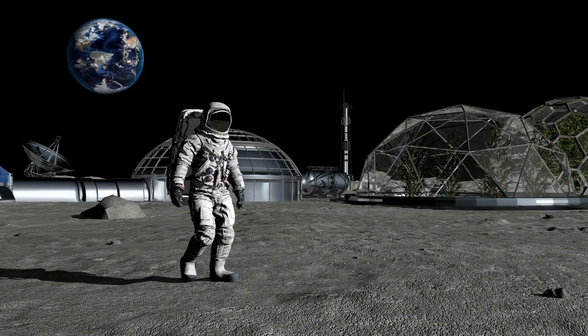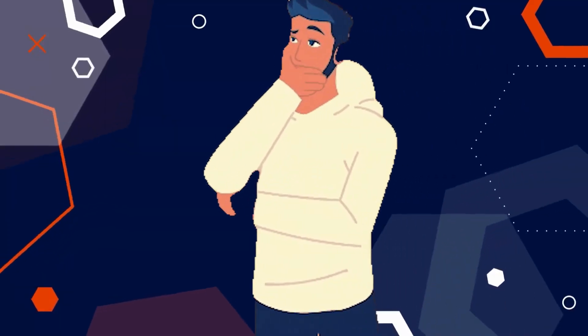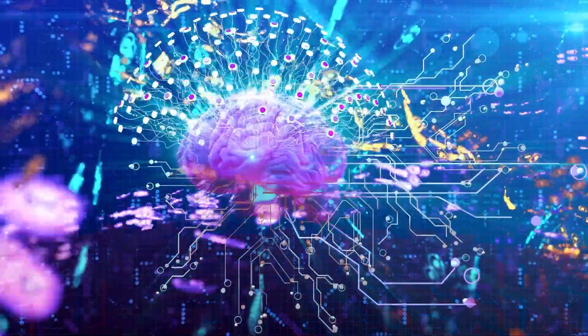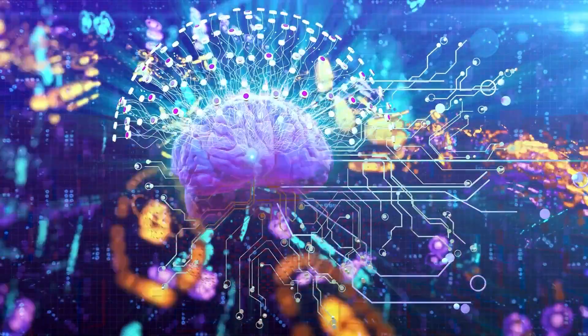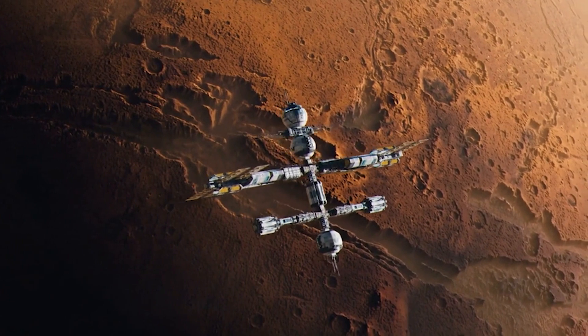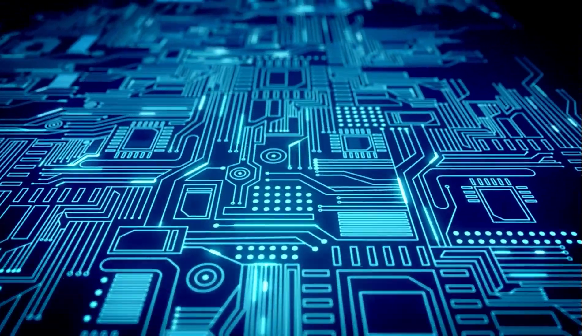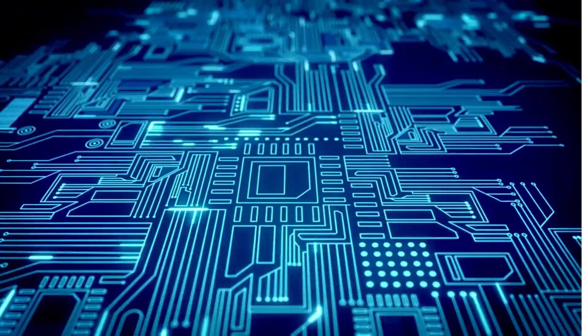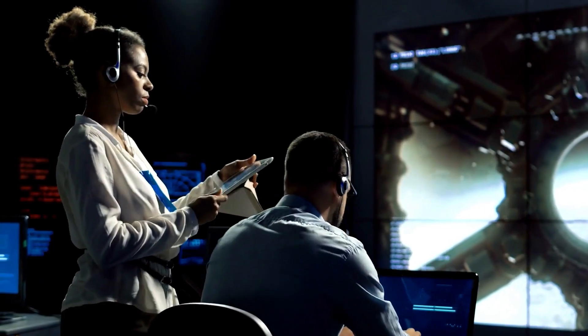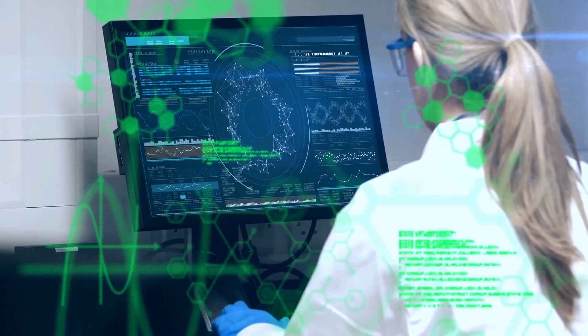Imagine if we could land on Enceladus, collect some material, and bring it back to Earth — but it's currently beyond our technical capabilities. In fact, we have yet to attempt a sample return mission to Mars, which is much closer and easier to reach than Enceladus. As technology advances, it is quite possible we will see this happen in the next 80 to 100 years. Future generations might experience this incredible feat.